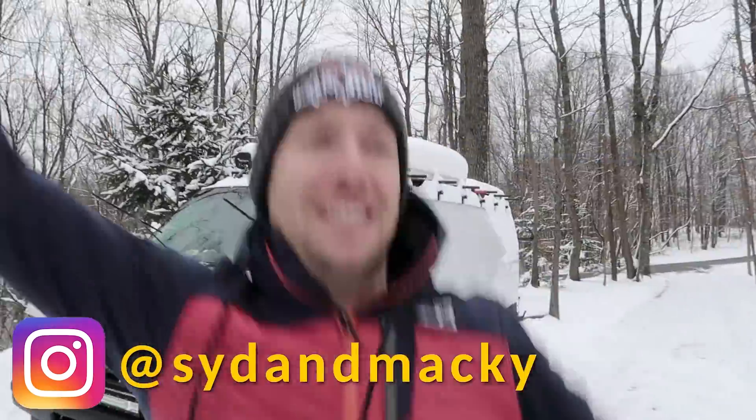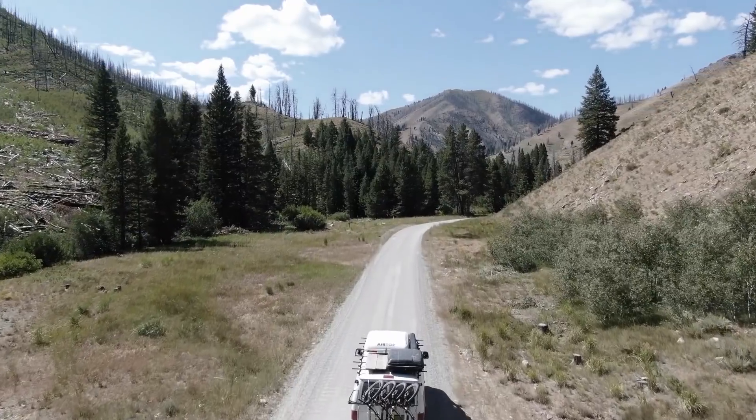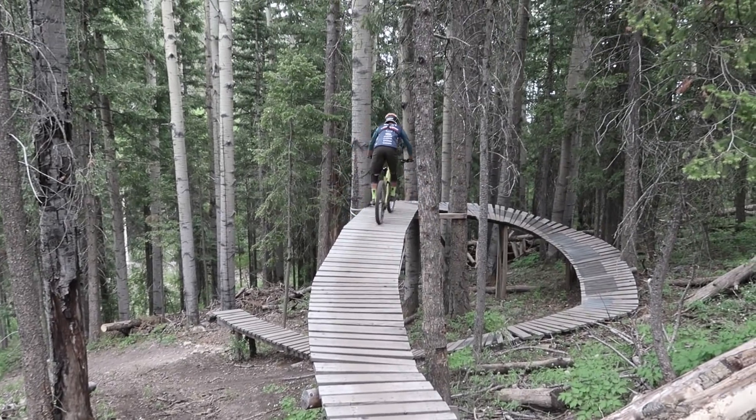Hi team, I'm Syd, and I'm Mackie. For the past six years we've been racing mountain bikes professionally and living out of our van. On this channel we're sharing those adventures with you.